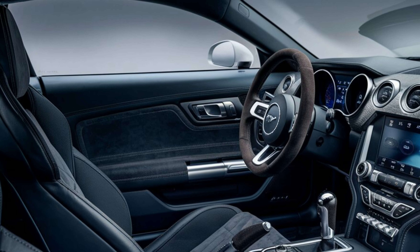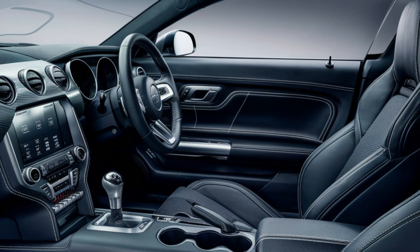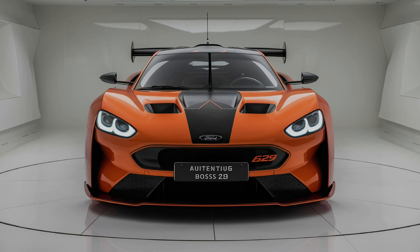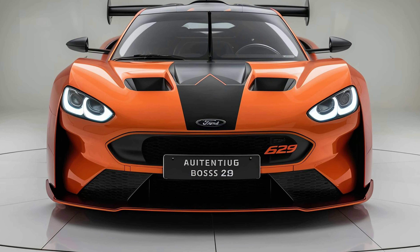Inside, the Boss 429 offers a comfortable and sporty driving experience. The seats are well-bolstered and provide excellent support during spirited driving. The interior is simple yet functional, with all the necessary controls within easy reach.